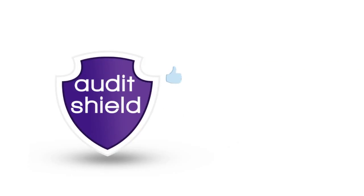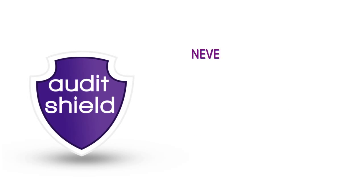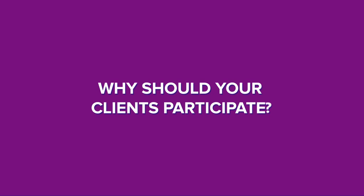As Audit Shield is designed as a broad, non-compulsory offer, full ASIC relief has been granted. So it has never been so easy to join the growing number of firms enjoying the benefits of Audit Shield. Why should your clients participate?